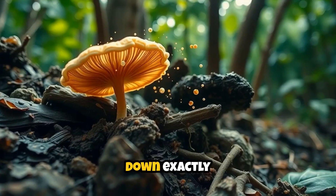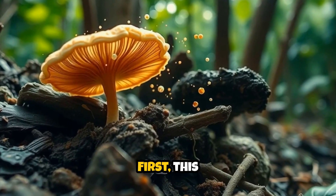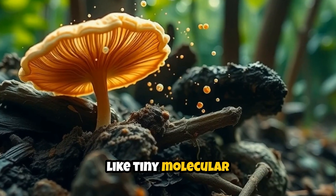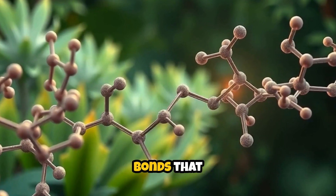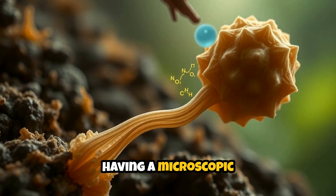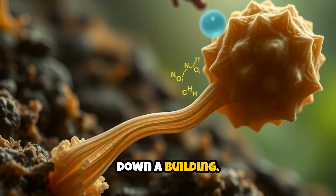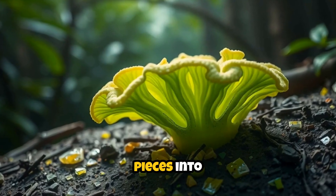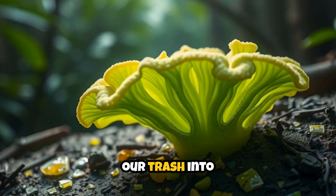Let me break down exactly how this works, because it's honestly fascinating. First, this fungus produces special enzymes that act like tiny molecular scissors. These enzymes literally cut apart the chemical bonds that hold polyurethane together — think of it like a microscopic demolition crew that knows exactly where to strike to bring down a building. Second, the fungus converts these broken-down plastic pieces into food for itself.